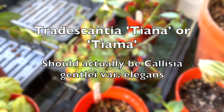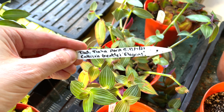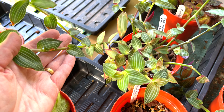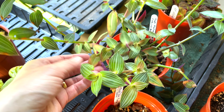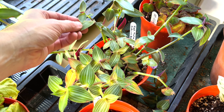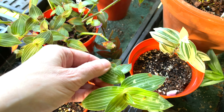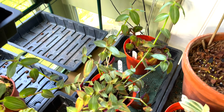Over here we've got Tradescantia Tiana — the more correct name is believed to be Callisia Gentlei Elegans. I have had people tell me it's prone to brown markings, and I do have a few appearing. These are kept at 17 to 18 degrees Celsius, so it's certainly not too cold. It isn't holding it back though — it is beginning to really take over this little area, shooting off in all directions.